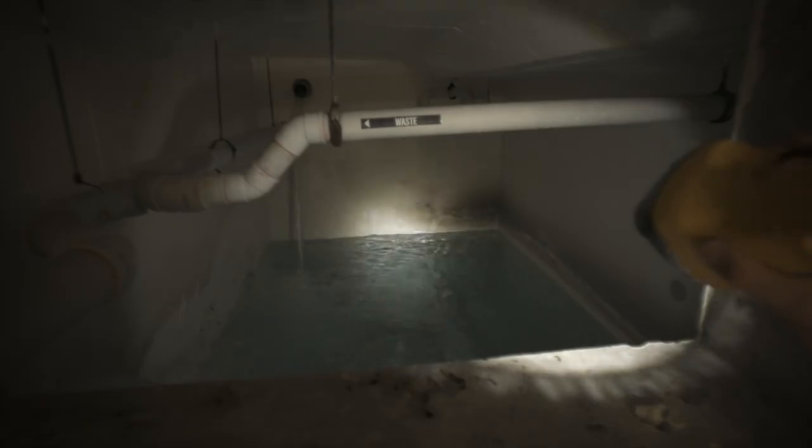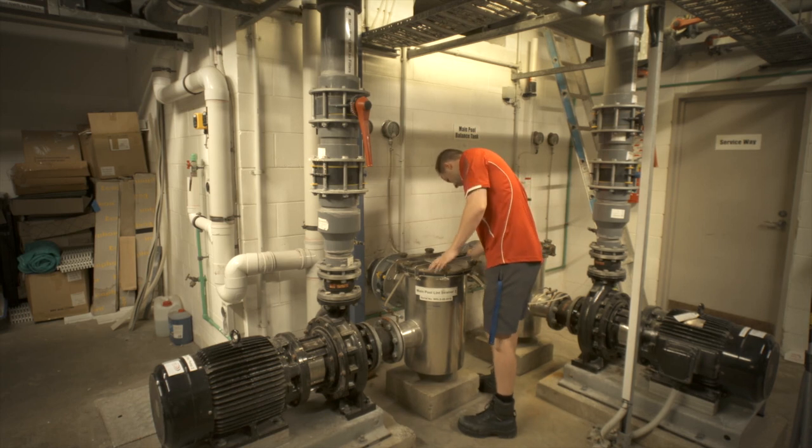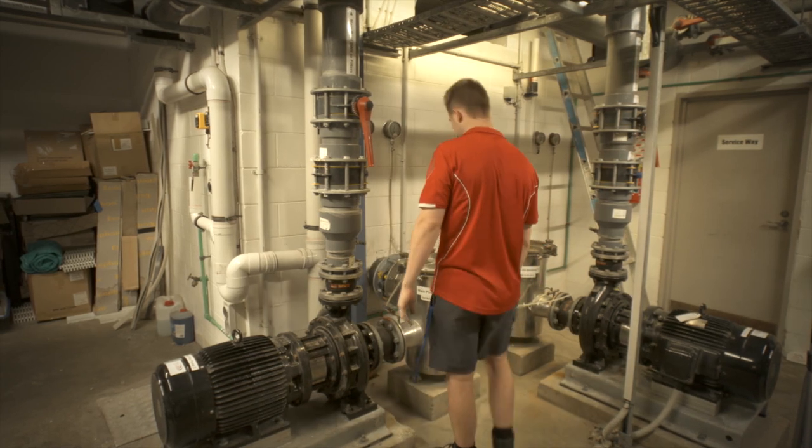The balance tanks underneath the pool collect the rainwater from the roof. They are then used by H2O Systems, who are our pool operators. They use them to do the backwashing in the pool and to clean the concourse. Our staff use them to wash out the toilets and they're also used as grey water for the toilets in the facility.